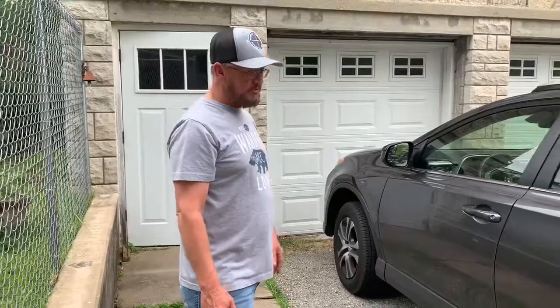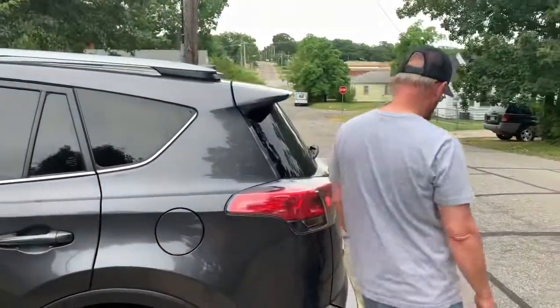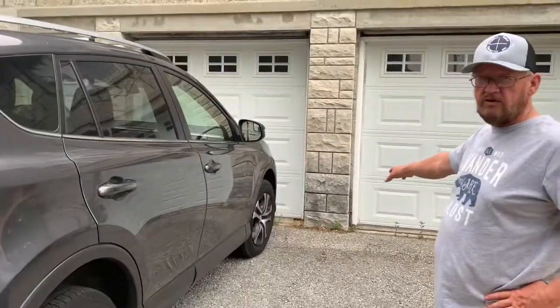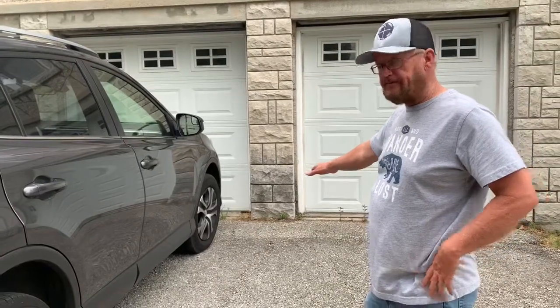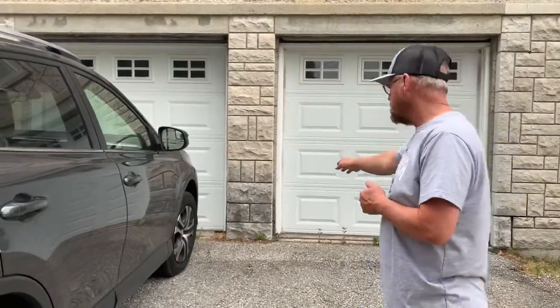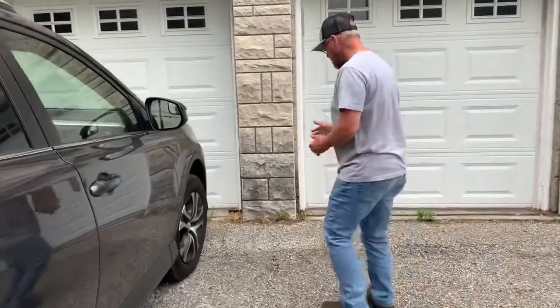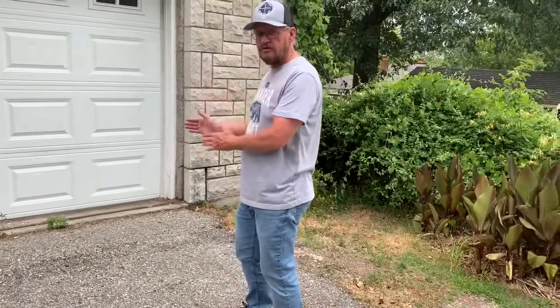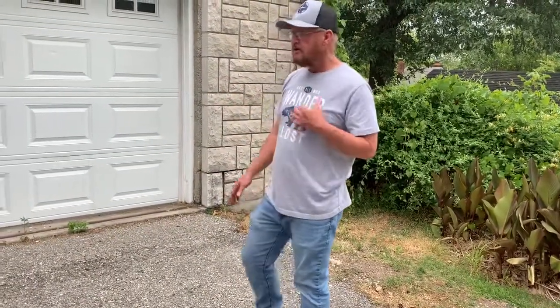The police officers involved here — if you'll notice this pillar in between the two garage doors — that's right in front of where one of the police officers fell dead. He was shot from that left garage door and fell right here and died. The other one, about six foot away in front of this door, fell right here and died. Since that time, these garage doors have been changed and the front door has been changed, but the house remains the same, just like it was that day during the shootout.